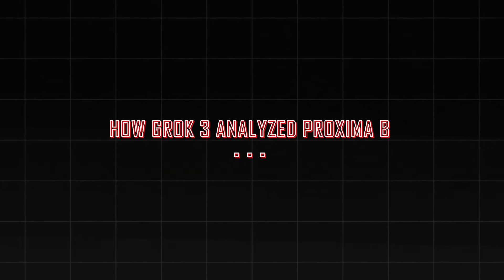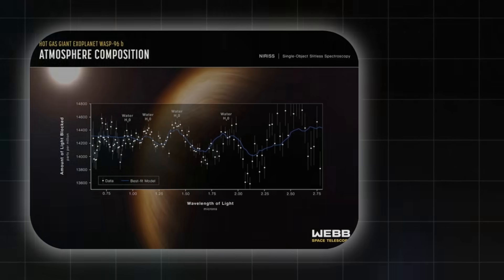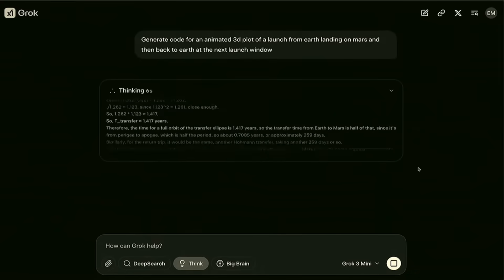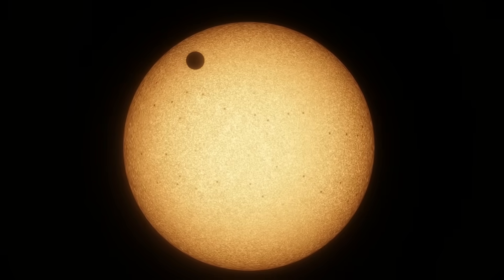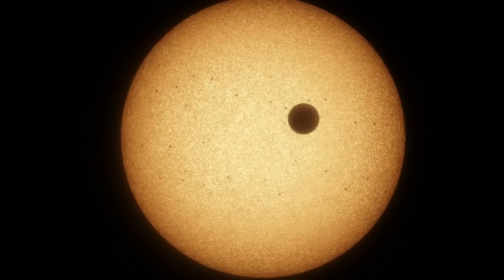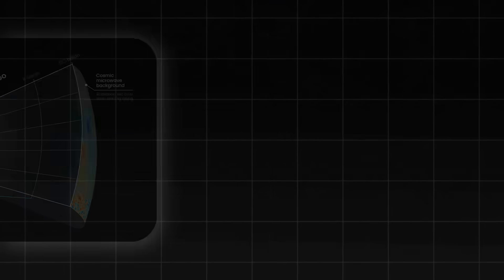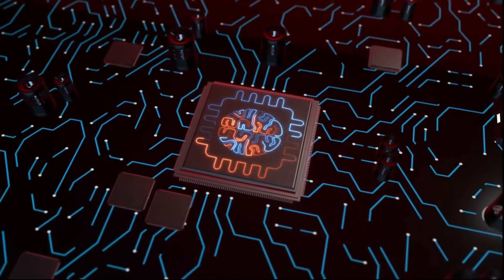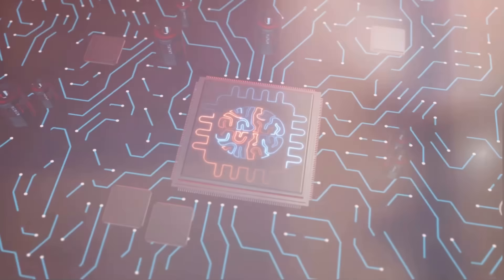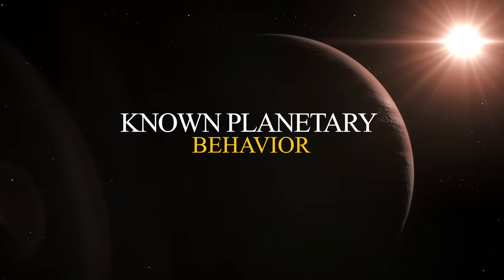Scientists fed raw telescope data, climate models, and radio signal patterns into Grok 3. The objective was simple: identify anything unusual — climate patterns, water signals, or anomalies that could provide new insights. At first, the AI processed the data as expected, refining atmospheric models and mapping potential surface conditions. But then something unexpected emerged: a pattern that human researchers had overlooked, a signal that didn't align with known planetary behavior.